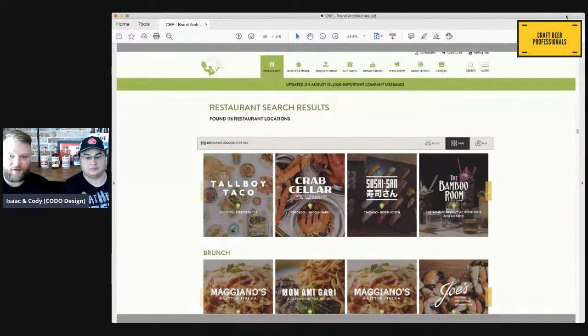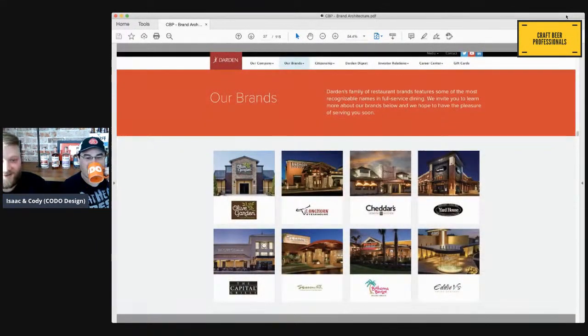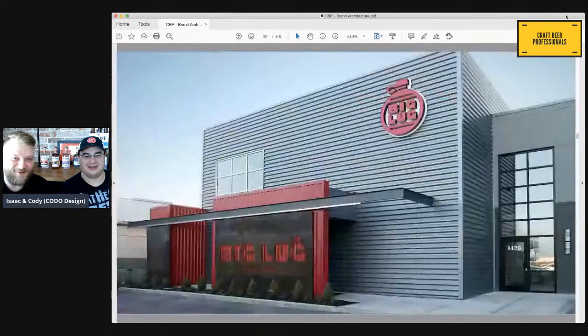We also see this with breweries opening different locations — a lot become hospitality groups because they open a restaurant concept or get an opportunity from the local city to open a new concept. A client of ours, some of our favorite people we've ever worked with: Big Lug Canteen. They opened Big Lug Canteen in 2014 — a very popular, very fast-growing brewpub in Indianapolis.